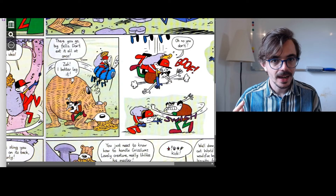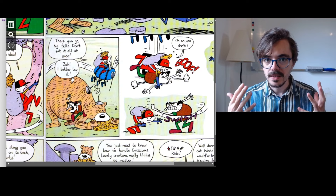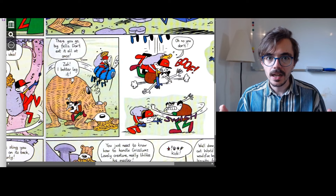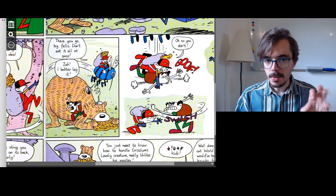To leg it means to run away. If someone wants to beat you up and you see them, you might leg it. So the man says, 'I better leg it — I should run away.' And here is Jack on the back of the zumblebee, saying, 'There you go, big fella! Don't eat it all at once!' Big fella is what he's calling the bear — fella means man or guy, but you can apply it to animals as well.